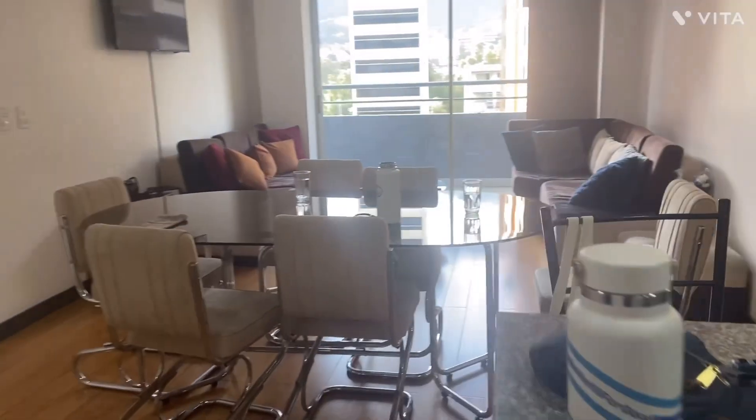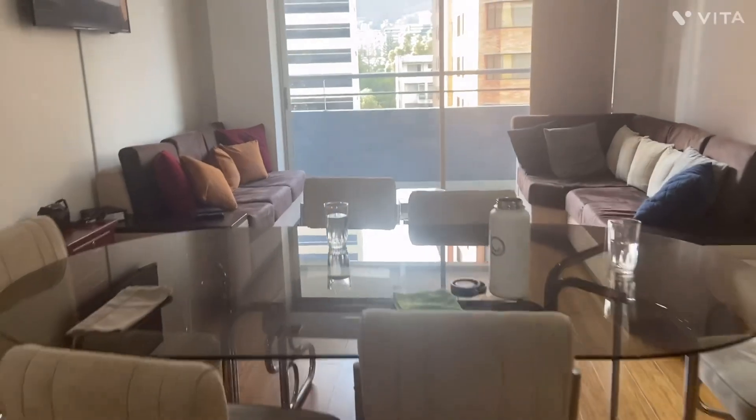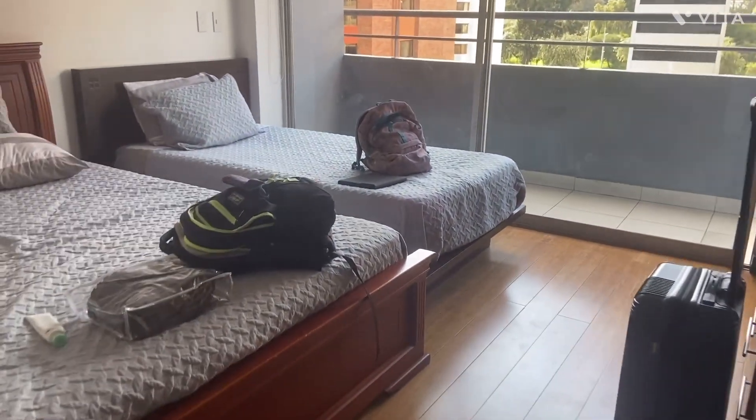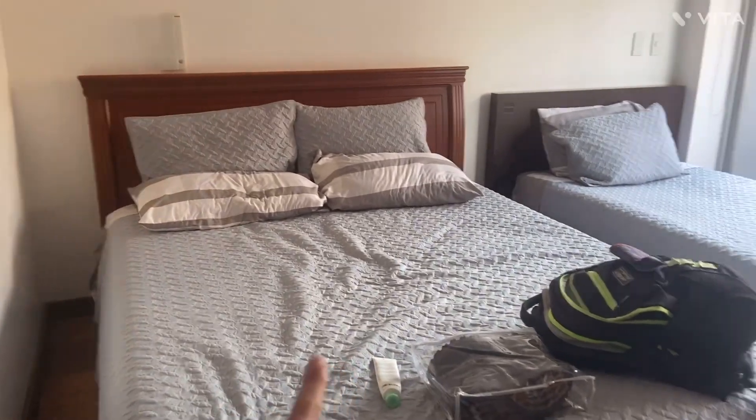Then you come out here — there's a dining room table and a living room right there. And then to the left there's the bedroom that me and Ever are going to be sleeping in.